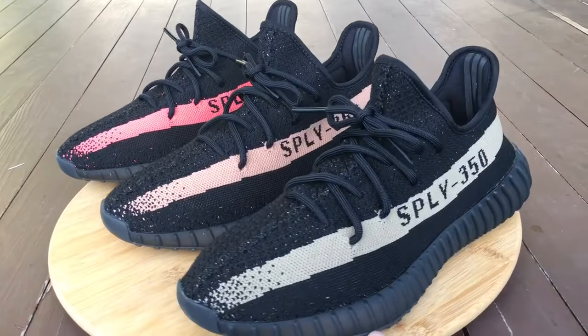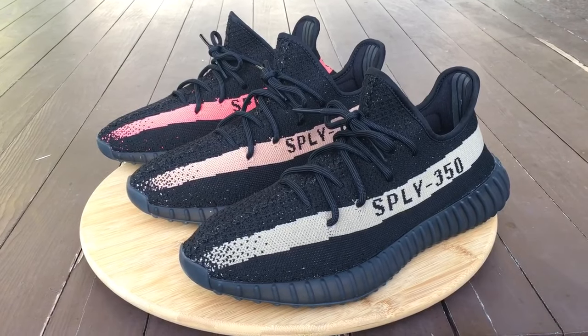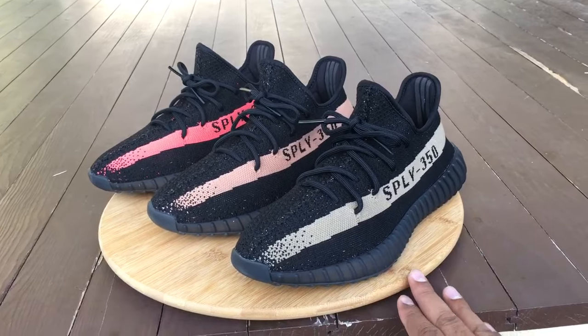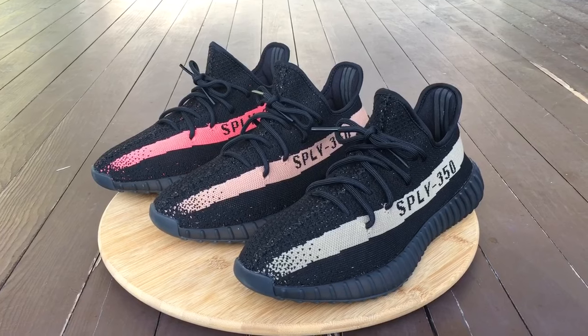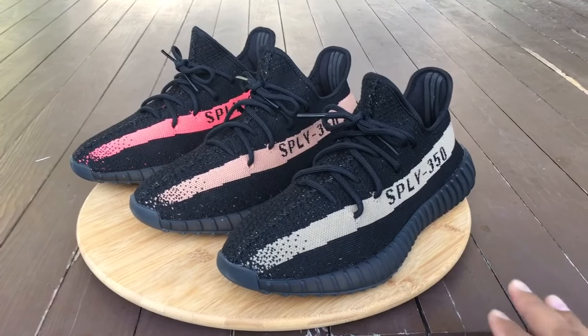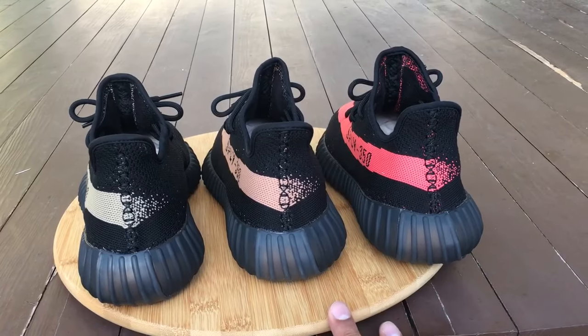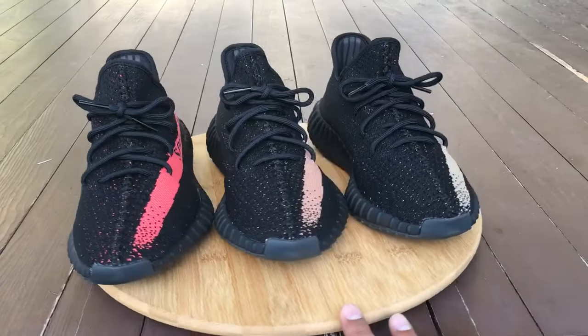Size-wise on these, you want to go true to size or go up a half size — I would not recommend going down in sizing at all. They run really tight and exact. Go true to size if you have a medium or narrow width foot, but if you've got a wide foot, definitely go up a half size.